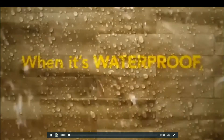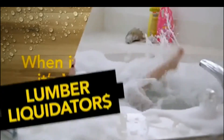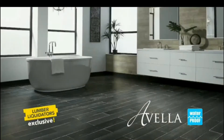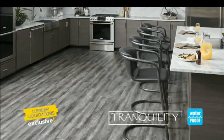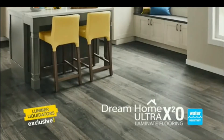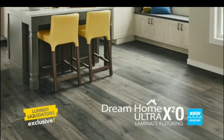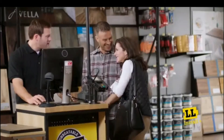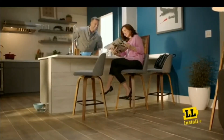When it's waterproof, it's worry-proof. Install lasting peace of mind with Lumber Liquidators' exclusive waterproof flooring designed to protect the home you love. Brands like Corlux, Avella, and Tranquility promise total waterproof protection, while Dream Home X20 delivers twice the water resistance of other laminates. Visit Lumber Liquidators for the best selection and installation of wood-look waterproof flooring.